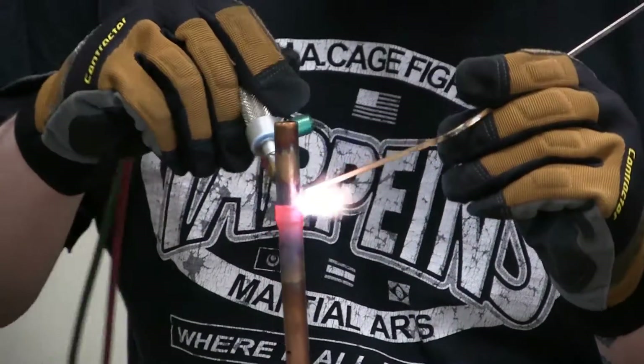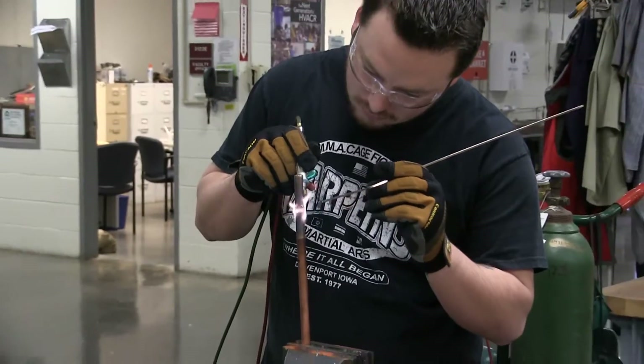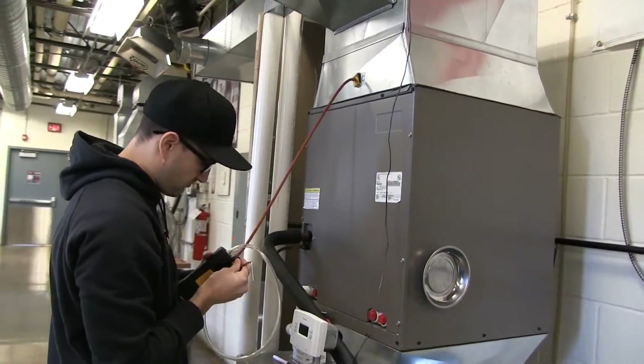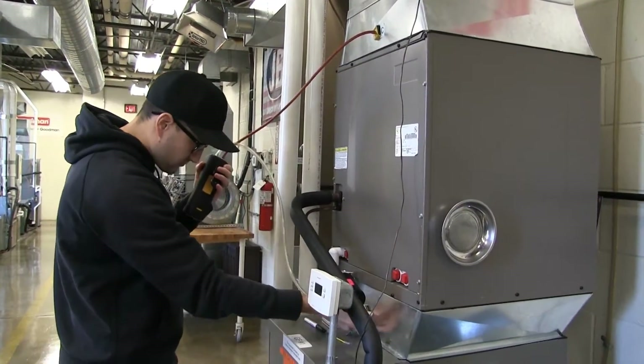Because we have that sheet metal shop and all the different equipment, we're able to test airflow and check for efficiency of the units — not just install a unit, but to make sure that everything is going to run at peak performance.